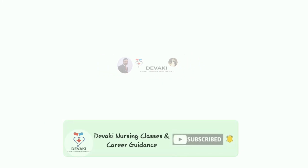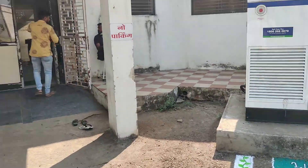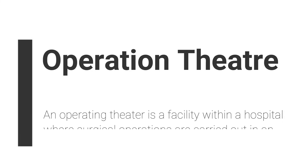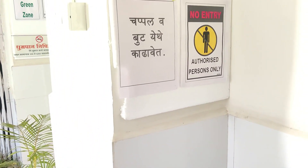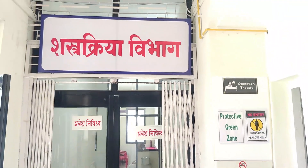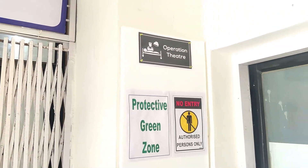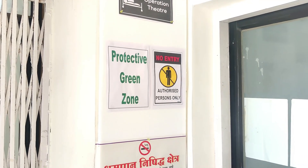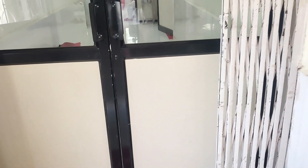Let's get started. You can see the sign: 'No entry, authorized persons only.' This is the Department of Operation Theater. You can see all the signages here — protective green zone, authorized persons only, no smoking zone. First, we'll enter the OT.